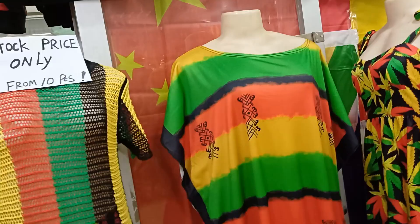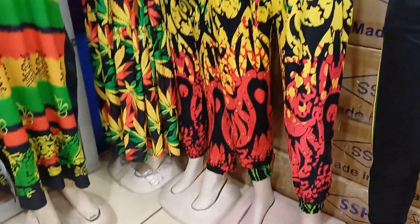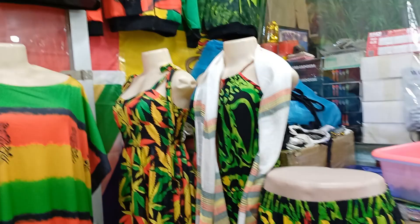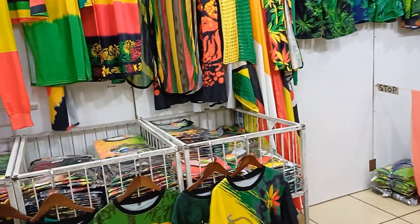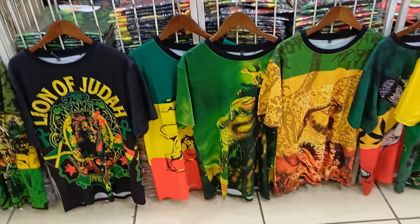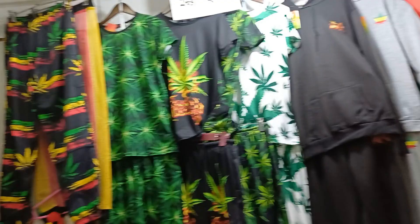They also have beautiful sweaters, dresses, trousers — they have everything. Just come here and maybe buy one or two to test the quality first, then come again and buy them in bulk to resell. The quality is great.